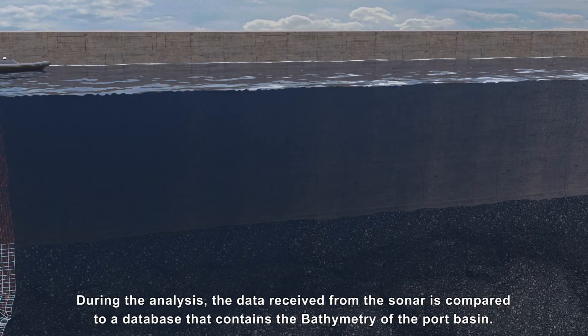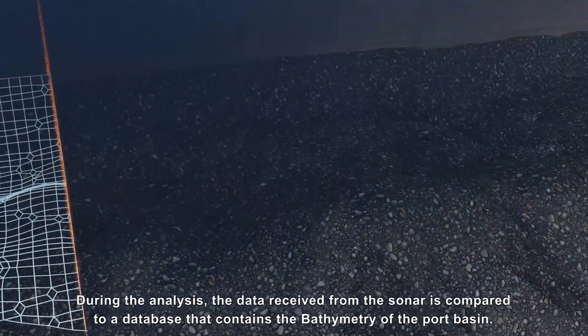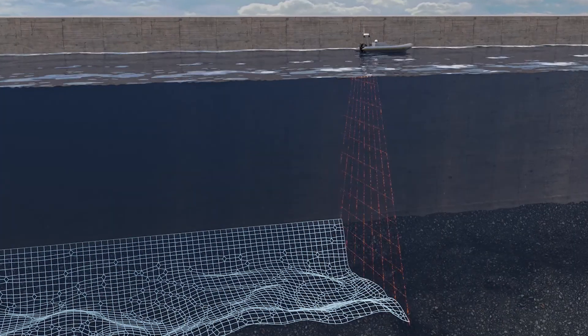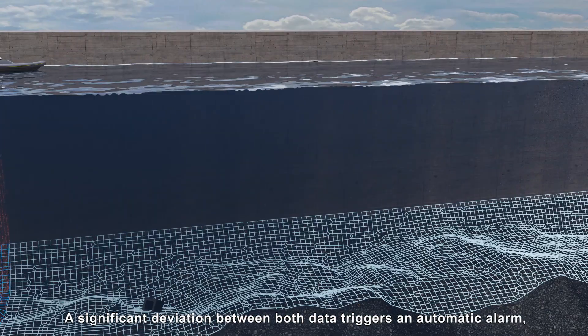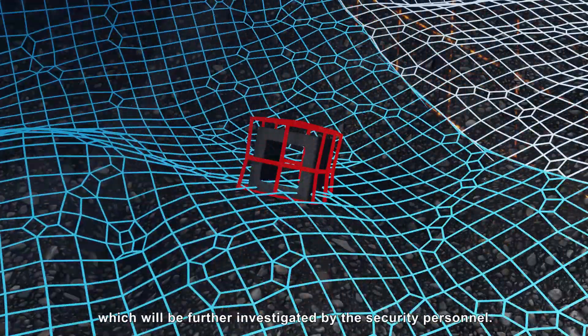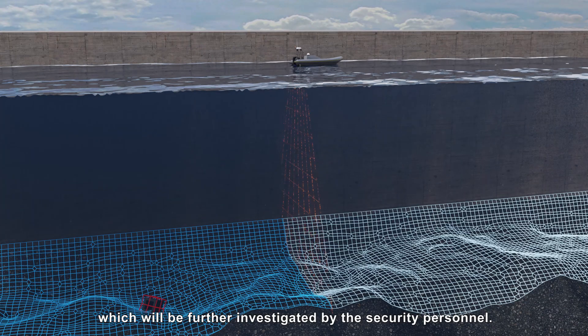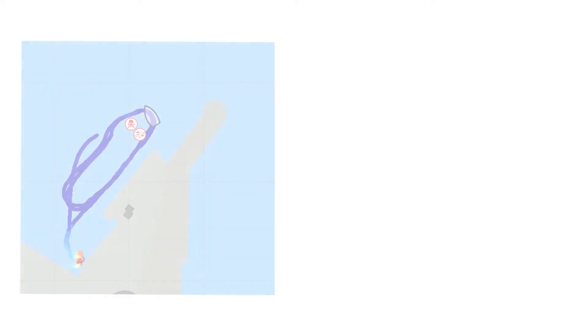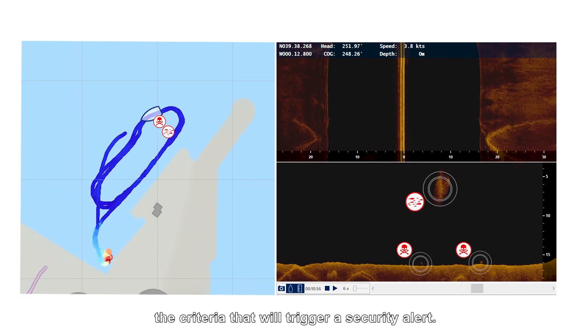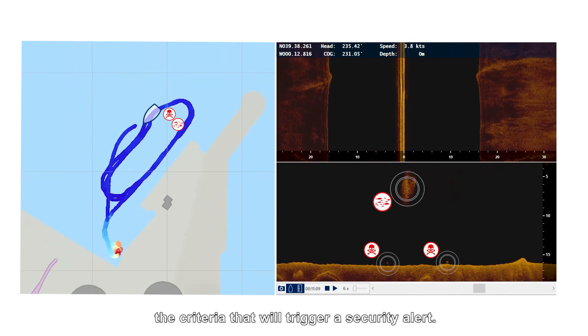During the analysis, the data received from the sonar is compared to a database that contains the bathymetry of the port basin. A significant deviation between both data triggers an automatic alarm, which will be further investigated by the security personnel. All the data gathered during the tests will serve to adequately define the criteria that will trigger a security alert.